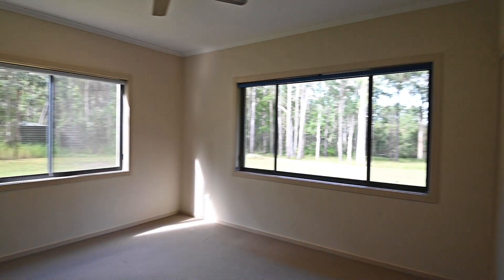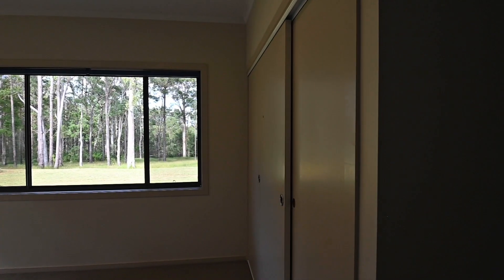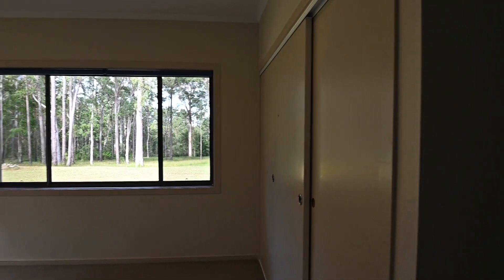Toilet. And last but not least, the end bedroom with a double built-in.